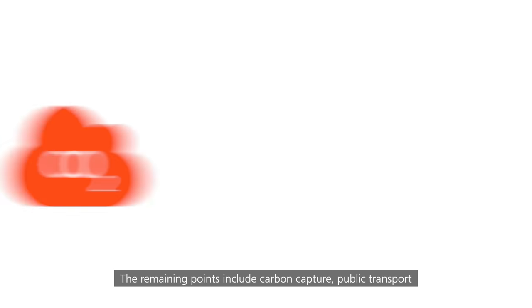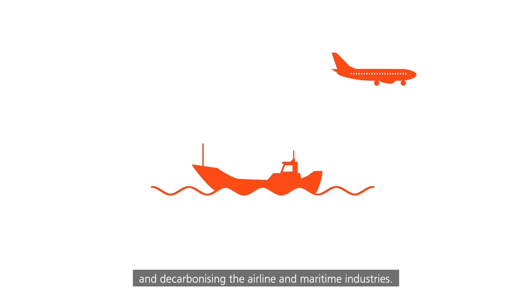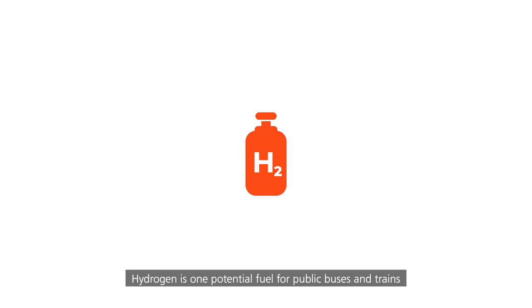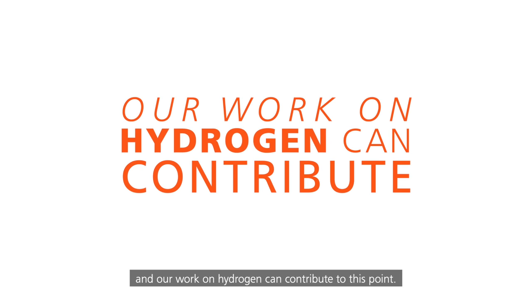The remaining points include carbon capture, public transport, and decarbonising the airline and maritime industries. Hydrogen is one potential fuel for public buses and trains, and our work on hydrogen can contribute to this point.